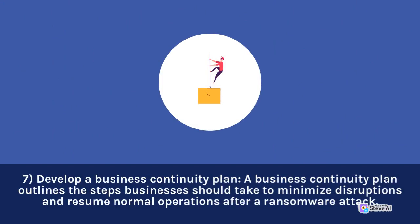11. Develop a business continuity plan. A business continuity plan outlines the steps businesses should take to minimize disruptions and resume normal operations after a ransomware attack.